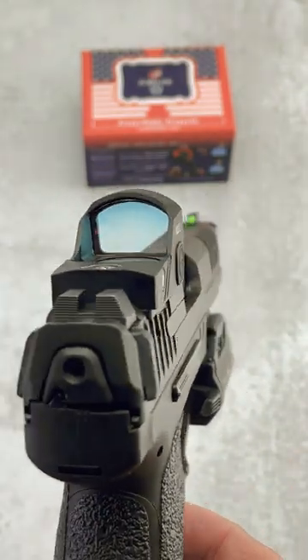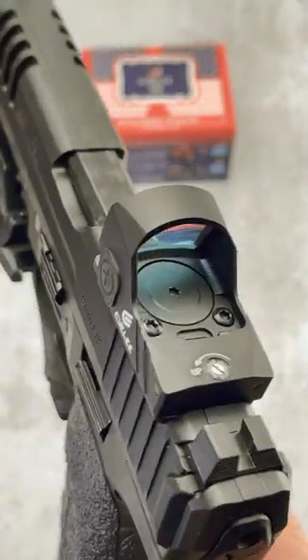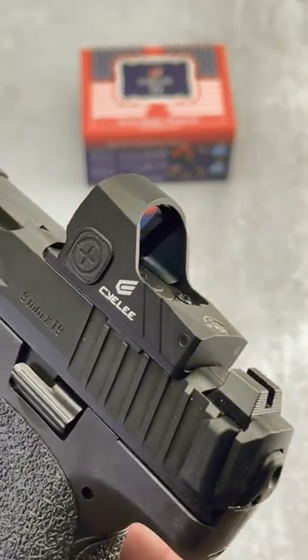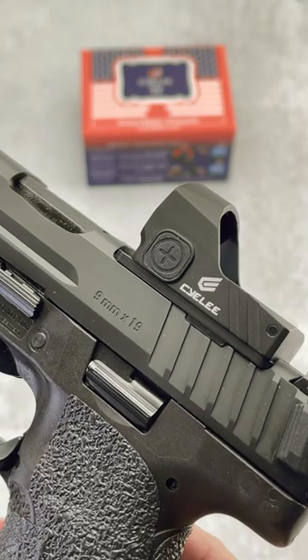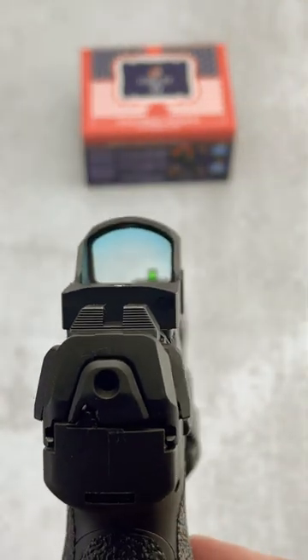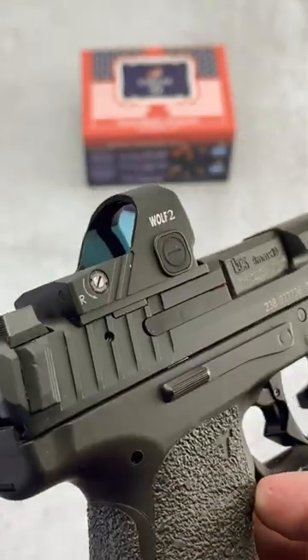It is an RMR footprint. It's powered by a CR1632 battery which is top mounted right there. It's got adjustable brightness, low profile buttons for concealed carry — you see it there. It's got a large lens and a three-year warranty. Basically if it dies on you they just send you a new one.